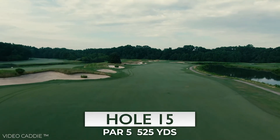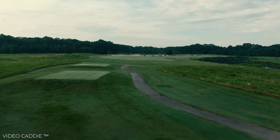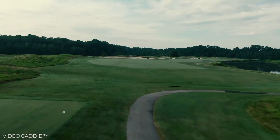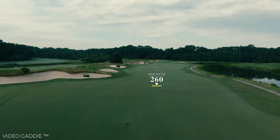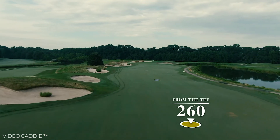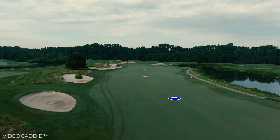Number 15 is the last par five on the course and also the longest. It can be reached by two solid shots if you're willing to challenge the pond that runs the entire right side of this hole. Most players will aim for one of the five traps that guard the left side.